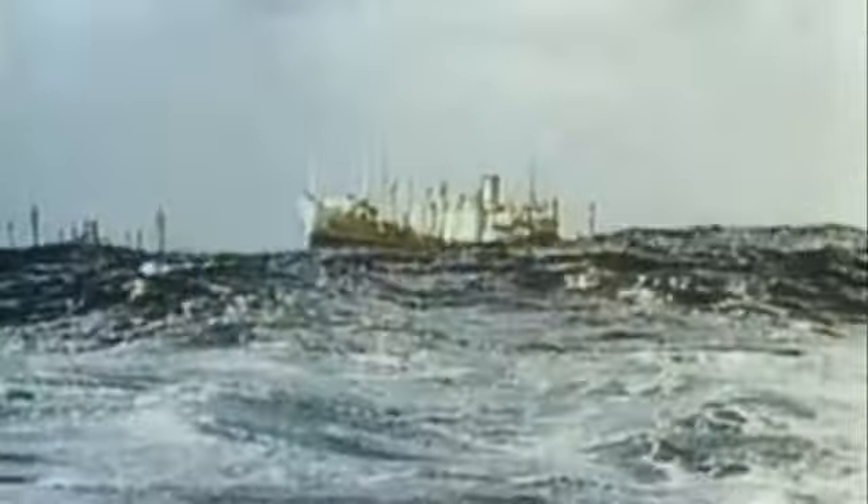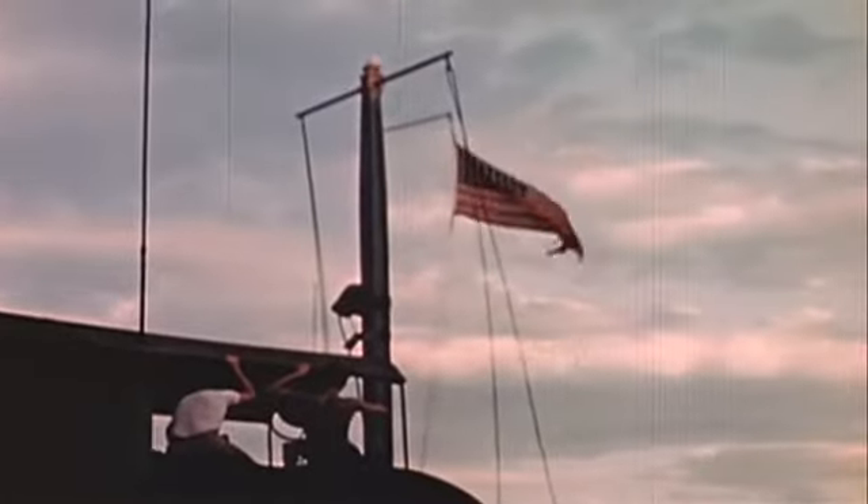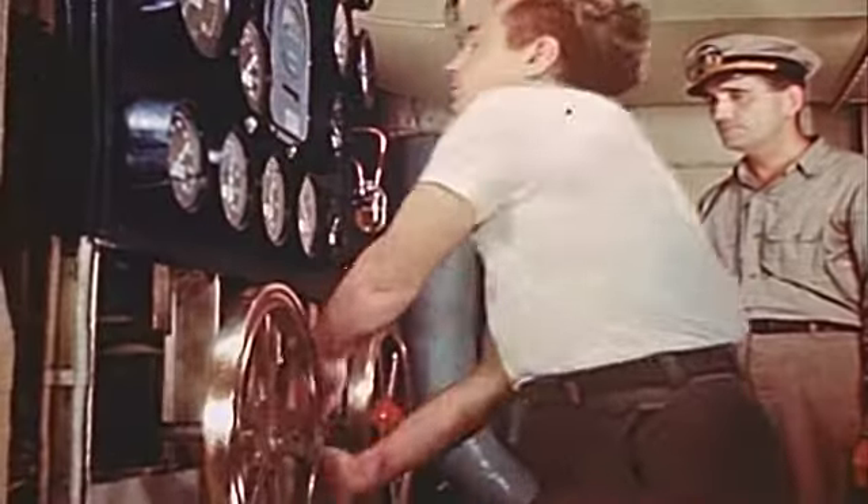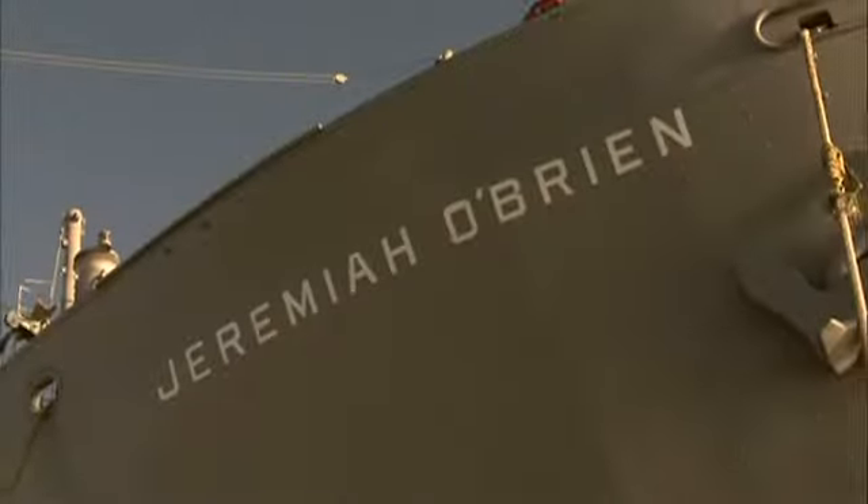In the middle of the massive operation is a single ship, Jeremiah O'Brien, that will do what thousands of others do not — survive into the next century as more than a museum. The only active ship still sailing from that armada is the Jeremiah O'Brien. And that's, to me, pretty amazing.